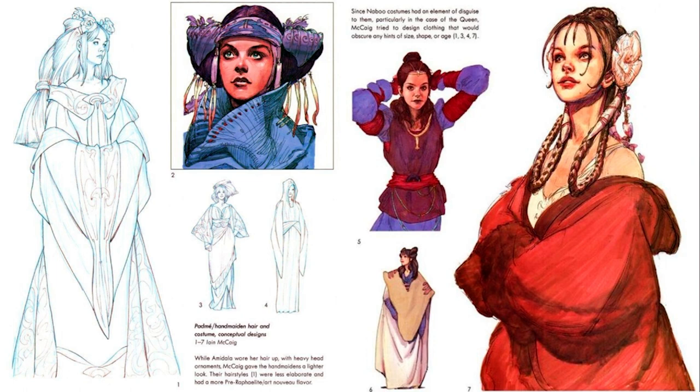These are two pages from that book, and we can see a lot of the designs for Padme. Also, her handmaids — they play an important role in the first movie. Spoiler alert, but she dresses up as one of her handmaids a lot of the time. So a lot of the big fancy costumes were actually used by other actresses playing the handmaids. I love the influence of Japanese designs in a lot of these.